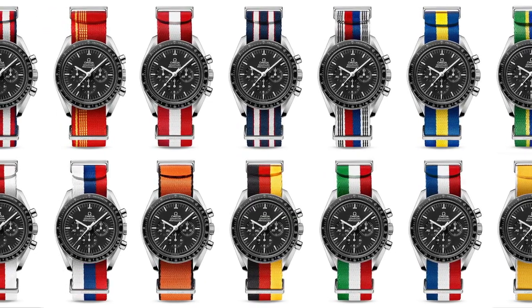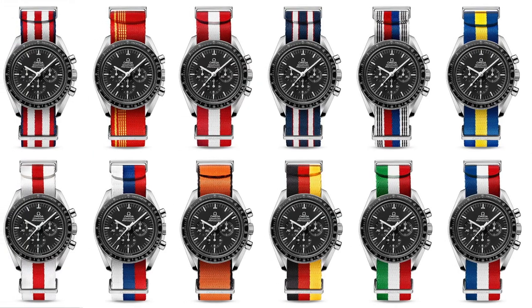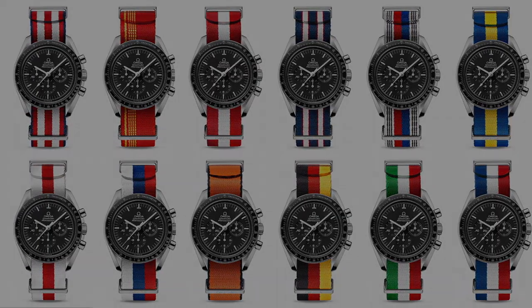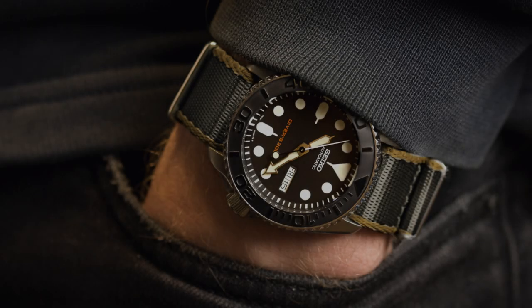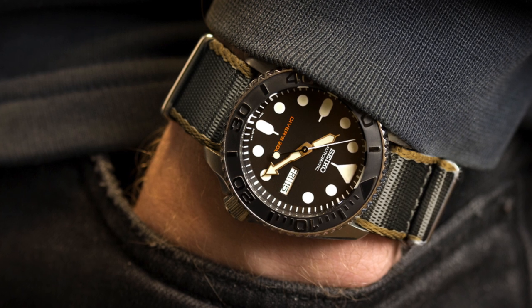So what makes the NATO strap such an effective accessory and why is it so great for your watch wearing experience? It allows you to change up the look of the watch on the fly every day. If you have a watch that you want to dress down and make look simpler and out of the way, there's an opportunity for that.